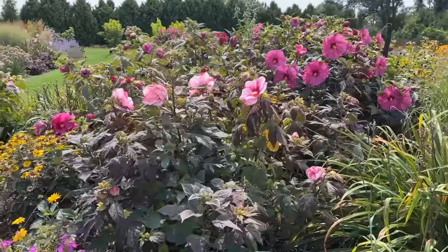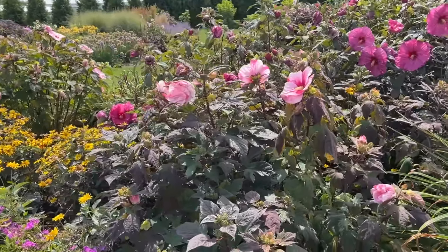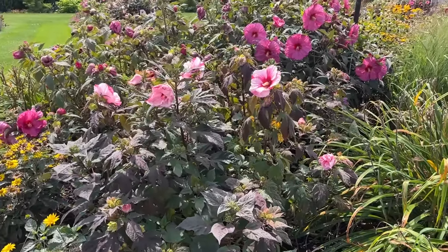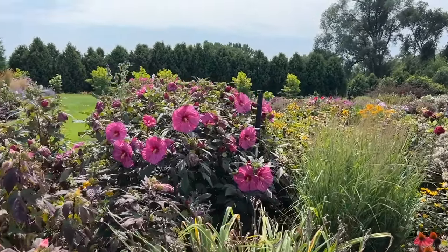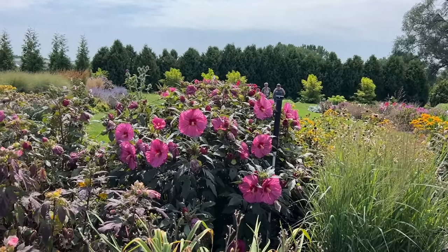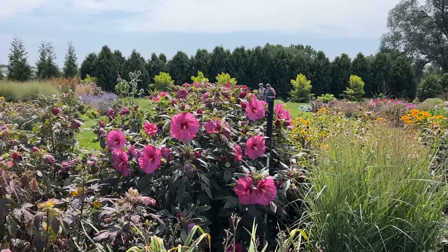Another hibiscus — this one, I believe, is Perfect Storm, which has kind of medium dark foliage and a pinky-white flower. Behind it I believe is Berry Awesome — I can't see the tag from here, but I'm pretty sure that one is Berry Awesome, which is one of the more original varieties in the Summerific series. A nice dusty pink color.